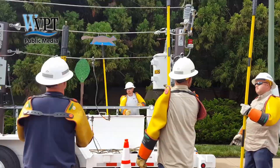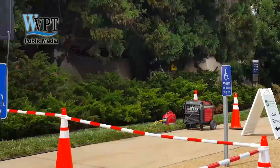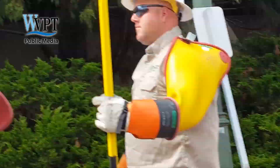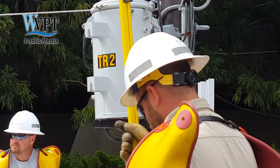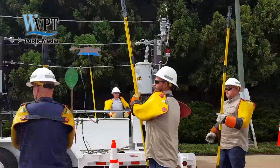Down there, that generator represents the generation station where your electricity comes from. It runs to us, to our substations, which is represented by this panel over here, and our distribution substations. It sends the voltage out on the lines at a usable, safe voltage, which then goes to your house, which is represented by those lights.